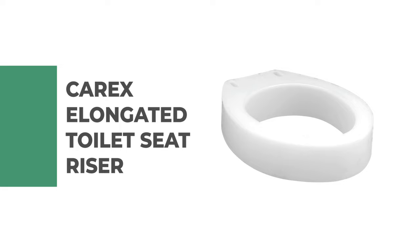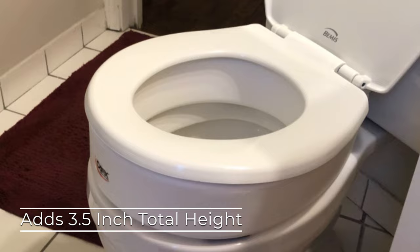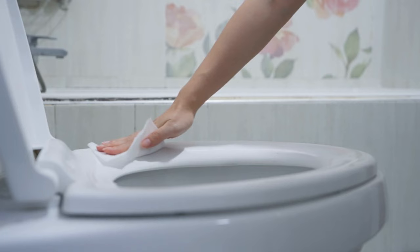Number two: the Carex elongated toilet seat riser. This is a helpful addition to your bathroom, helping you raise the toilet seat for easier use. It is added underneath your current toilet seat, adding 3.5 inches to the total height. It is a suitable option if you have an existing seat you prefer, as it matches your toilet or decor. It has a hinged design so it flips back out of the way for easy cleaning.